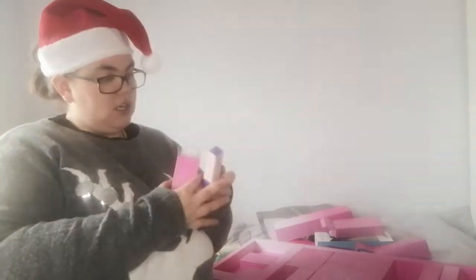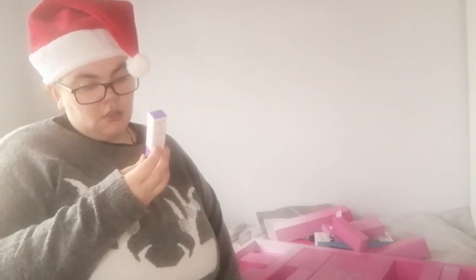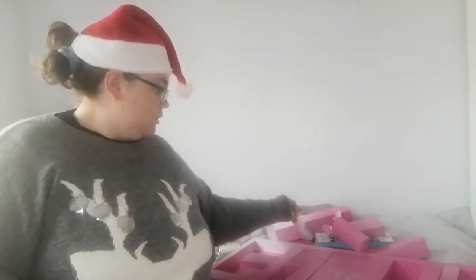Day number nine is a Baby Eye Plump. It's an eye cream — I can't actually read half of what it says, but it's an eye cream.